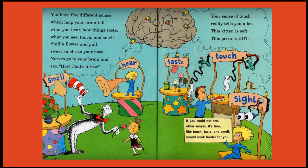You have five different senses which help your brain tell what you hear, how things taste, what you see, touch and smell. Sniff a flower and pull sweet smells to your nose — nerves go to the brain and say, hey, that's a rose. Your sense of touch really tells you a lot: this kitten is soft, this pizza is hot. If you could not see, other senses like touch, taste and smell would work harder for you.